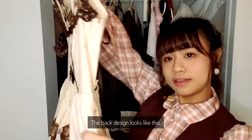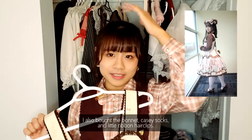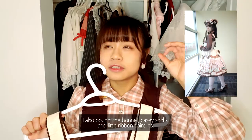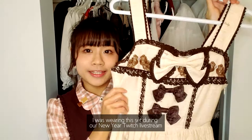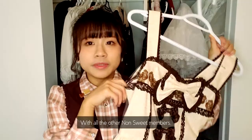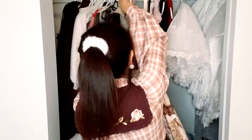The back design is like this. I also bought the bonnet, the KC socks, and little ribbon clips — I bought a full point set for this dress. Some of you guys may have seen this dress already; I was actually wearing this set during our New Year Twitch stream with all the other NotSweet members.